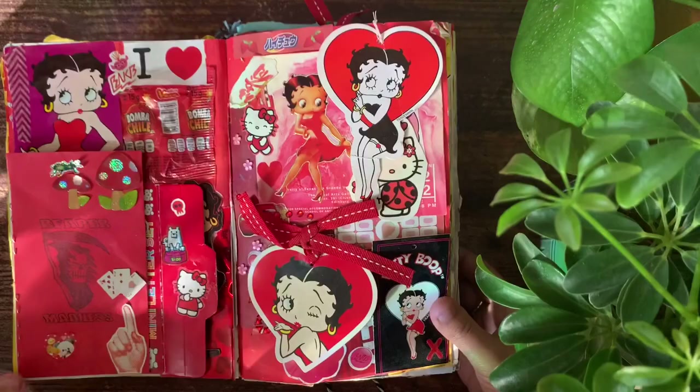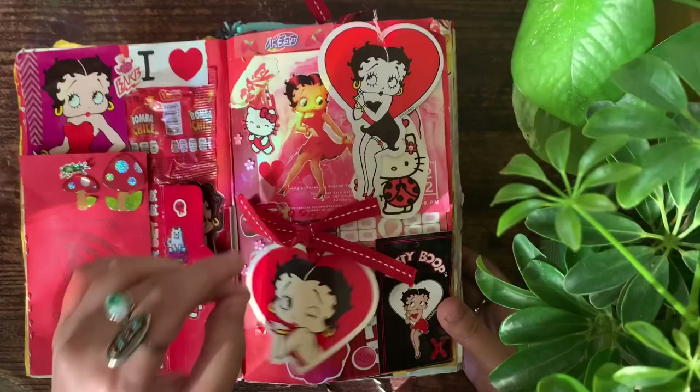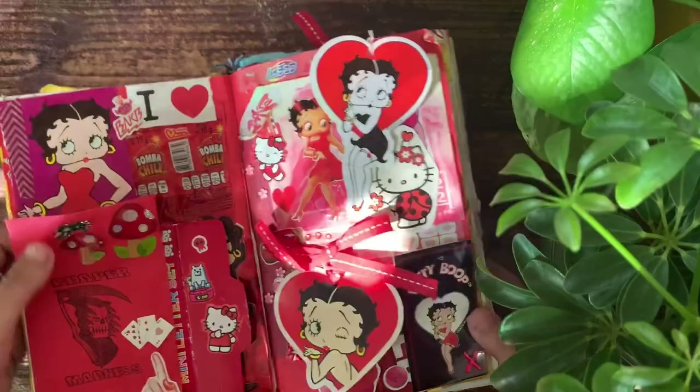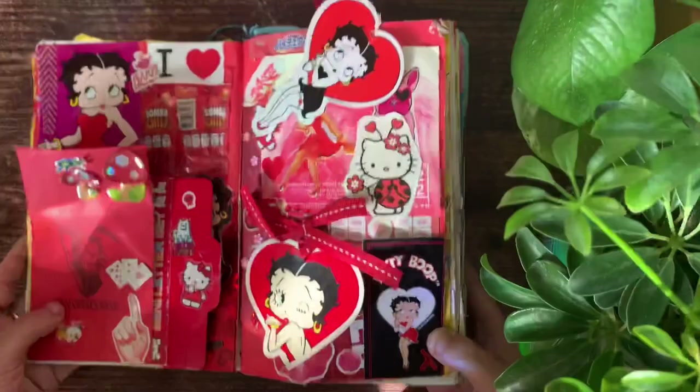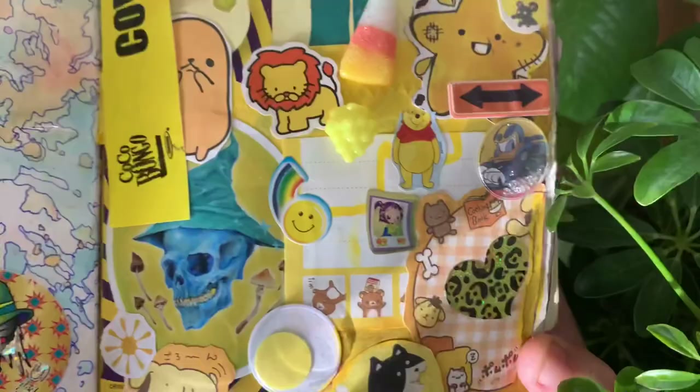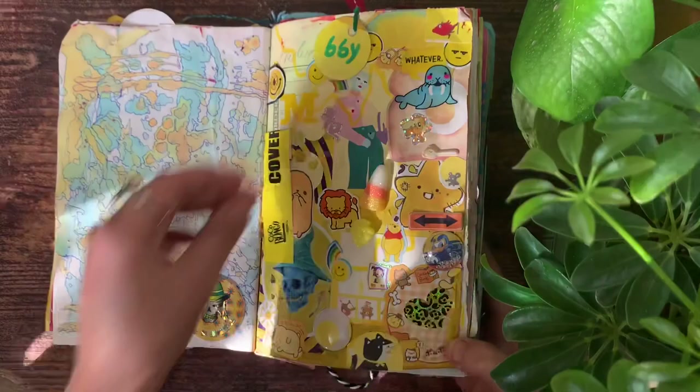There are candy wrappers, tags, and I really like to do color pages. Like this page is obviously red, and there are different colored ones. I'm a really big fan of Betty Boop, so there's lots of stuff of her in here. I also really enjoy making this book very interactive — you can move a lot of the stuff and open it. I've just always been a huge hoarder; I have a hard time throwing away stuff that I find interesting, cute, or meaningful.